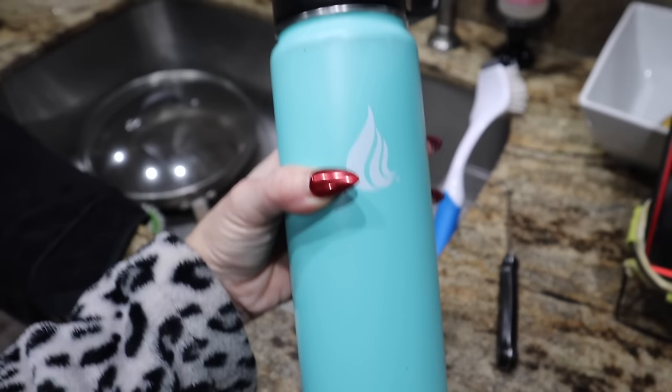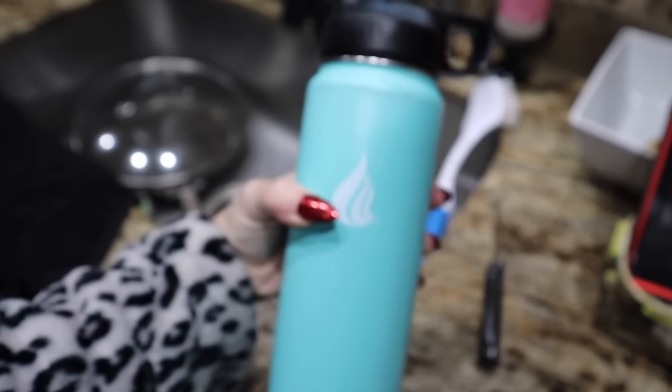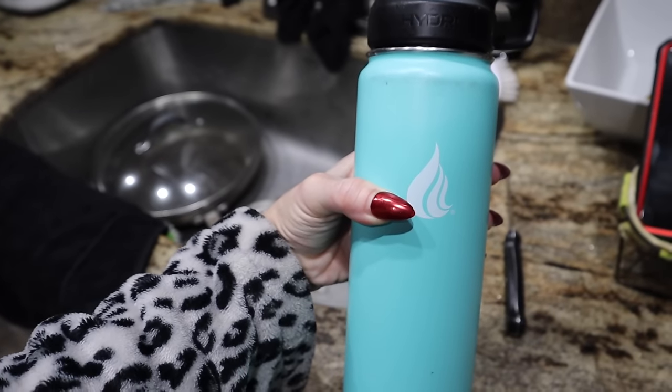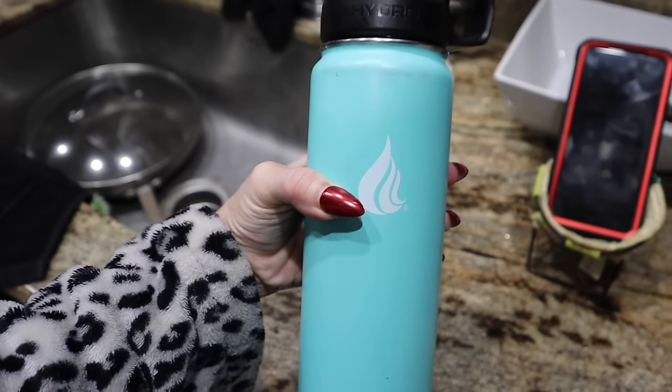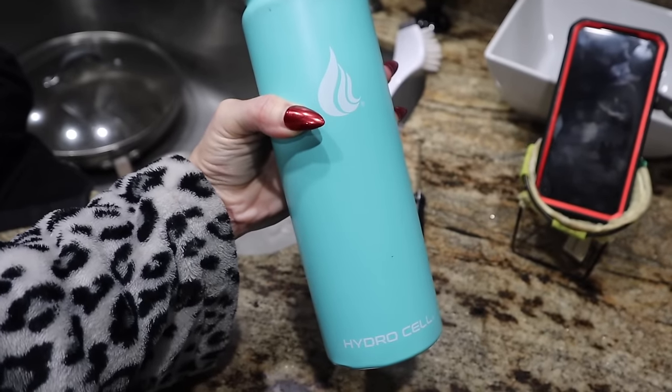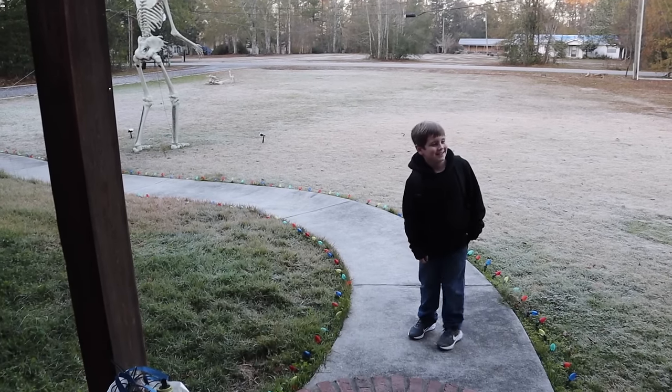If you're looking for an insulated water bottle for yourself or for your kids, these Hydro Cell ones — I cannot recommend enough. Got these off Amazon. I just opened it up to make his new water and it still had ice in it from yesterday at school. That's crazy. Stanley who? Have a great day.